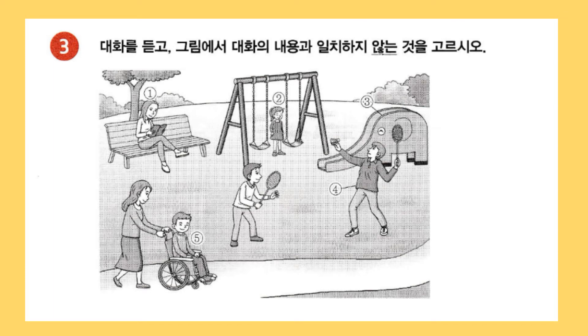3번: 대화를 듣고 그림에서 대화의 내용과 일치하지 않는 것을 고르시오.